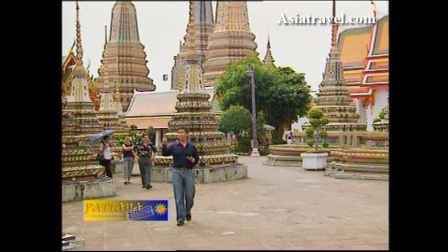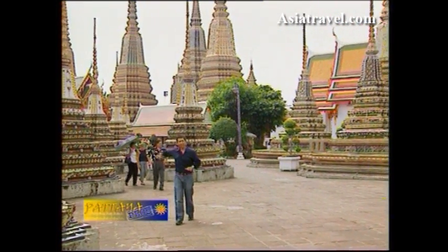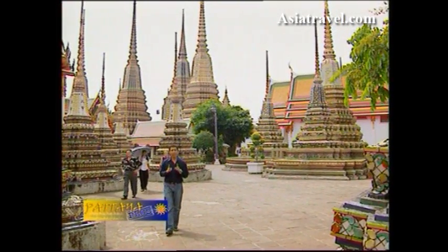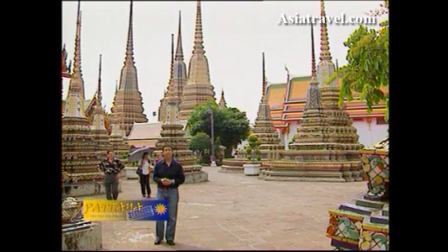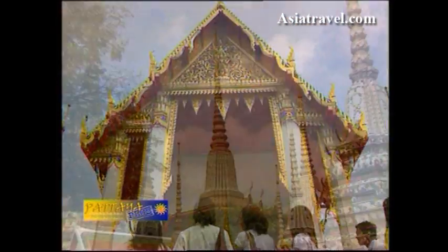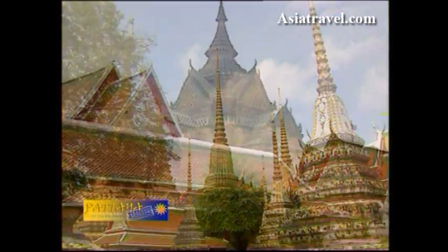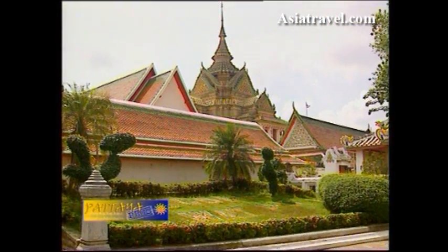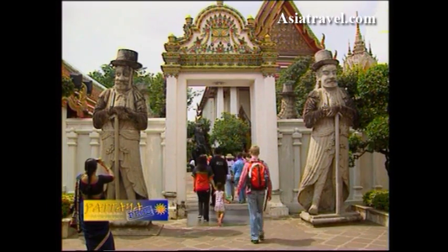It has 72 chadis surrounding the temple, and it's also well known as the first open university under the king's patronage. Wat Phra Chetupon, otherwise known as Wat Po, is the oldest temple in Bangkok. In fact, the temple is older than the city of Bangkok itself.